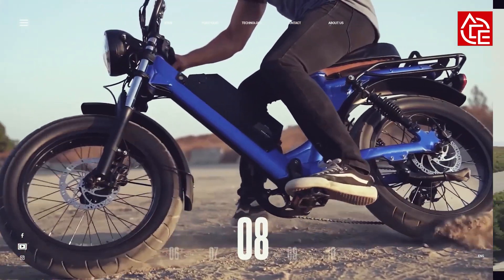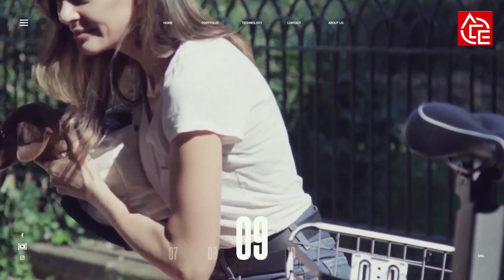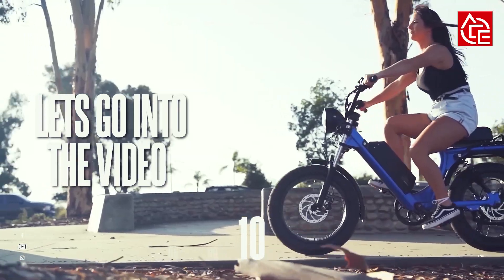Thanks to its dramatic rise in popularity, there are hundreds of e-bike models a simple Google search away. But fret not, we've done enough pedal testing to find the best of the bunch. Here are some of the cool e-bikes available.